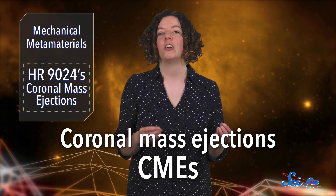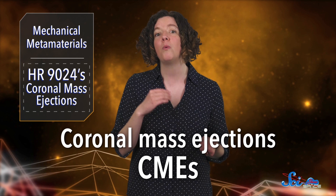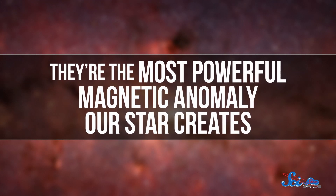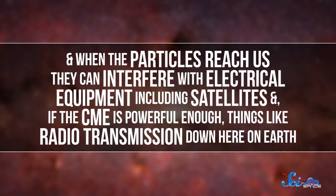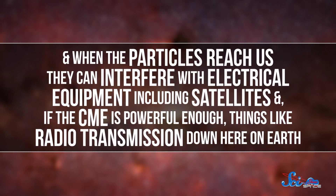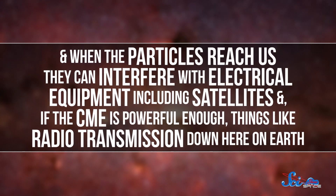Coronal mass ejections, or CMEs, are a stream of high-energy particles thrown off the Sun with little warning. They're the most powerful magnetic anomaly our star creates. And when the particles reach us, they can interfere with electrical equipment, including satellites, and, if the CME is powerful enough, things like radio transmission down here on Earth. They can often accompany solar flares.